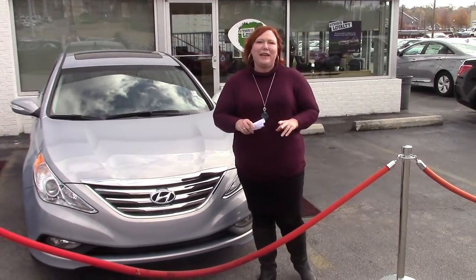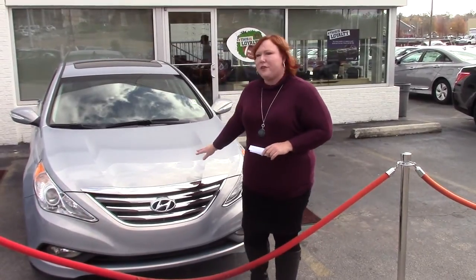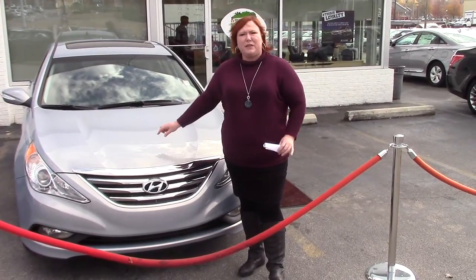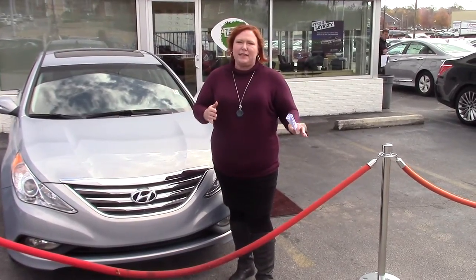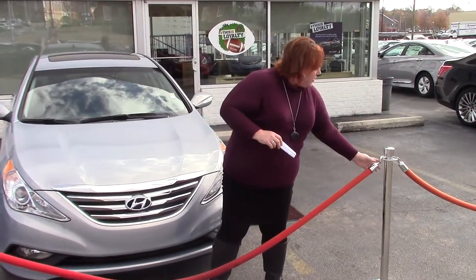Hi Nicole, Shannon Cowart here again at Tamron Hyundai. You inquired about the 2014 Hyundai Sonata. Nicole, we have so many 15s, but this is our only 14. We are aggressive with this car to go ahead and get it off the lot, so your sense of urgency is going to be very important. But let's get right to it.